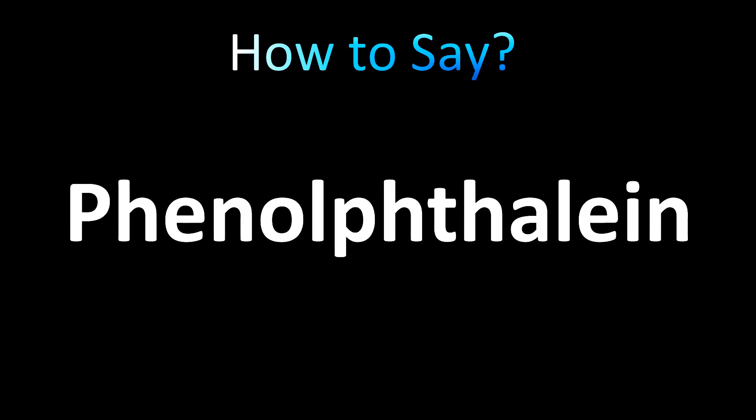Some say it as phenolphthalene or phenolphthalene — they just choose the F or the TH sound, and that's fine. Or you can sort of smoosh them together and say it as phenolphthalene.